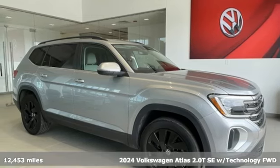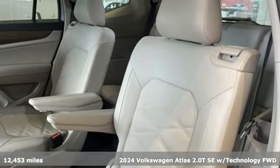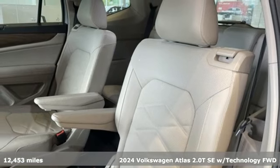Here's a 2024 Volkswagen Atlas. Daily commutes or weekend getaways, it's all epic in an Atlas.